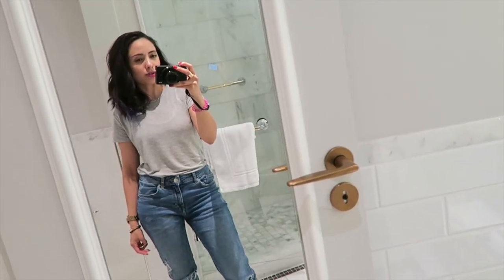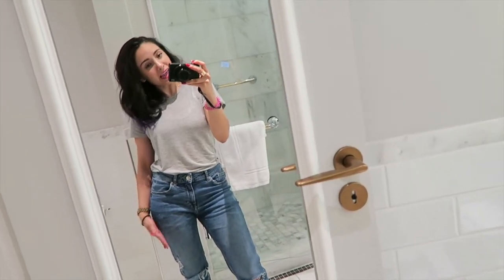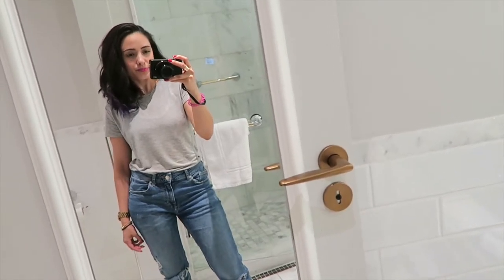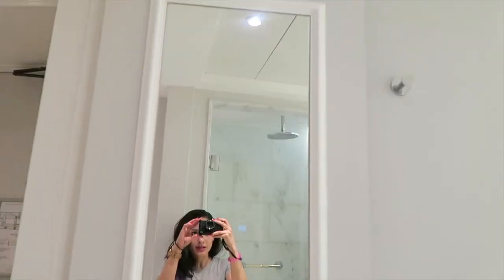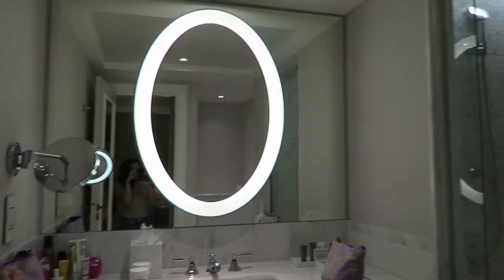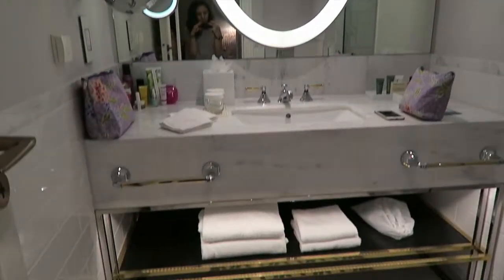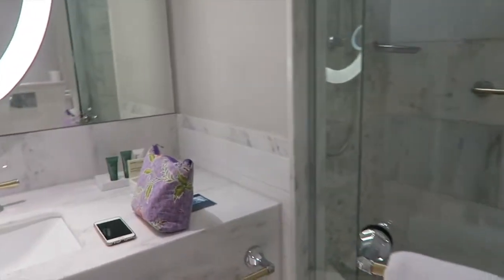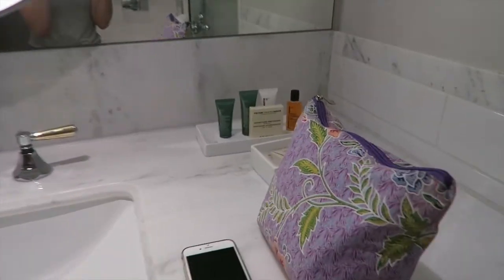I thought I'd do a little bathroom tour slash what I bring with me when I go away. I'm only here for one night but here you go — so this is the door when you get in. I've already put my stuff out so it's a bit of a mess but it's a lovely bathroom and a big shower. I can't wait to have a shower — I feel horrible after that train ride. So I wanted to show you what I've brought.